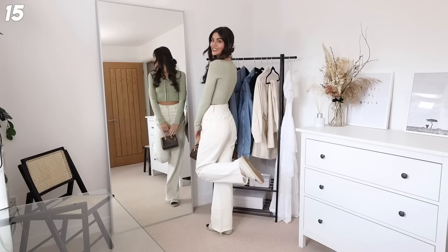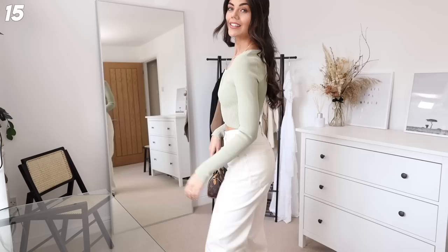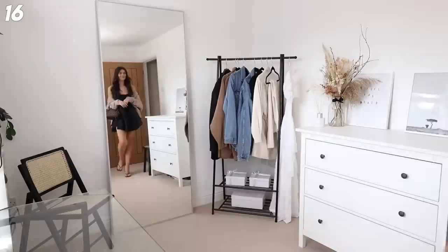Next up is a more girly outfit, but I love the fact that it's girly with no dresses or skirts involved. I've got the white jeans on again, this gorgeous cardigan from H&M - it's stunning, still in stock, it fits so well - my nano speedy, and then a pair of espadrilles. If you don't have espadrilles, definitely look into some - they have gorgeous ones on ASOS at the moment.